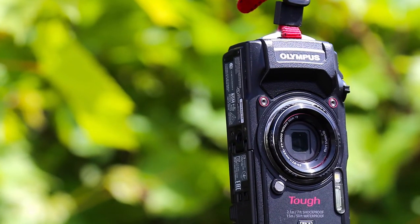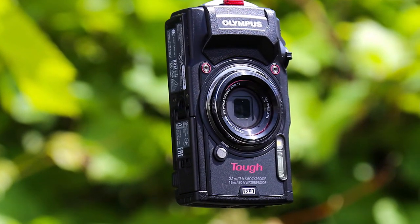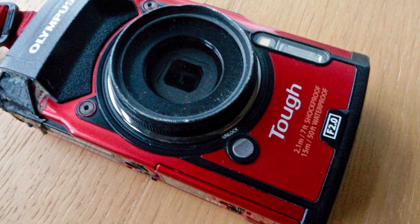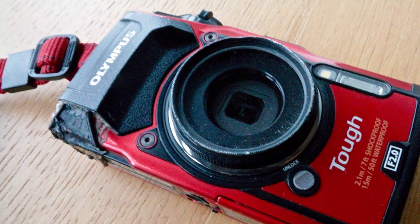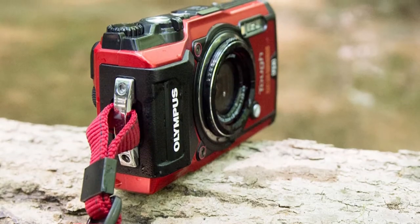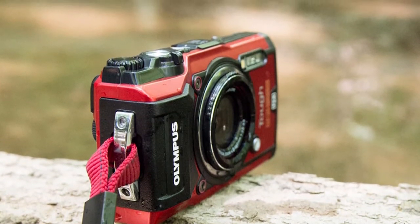I particularly appreciate its macro shooting, though sometimes the brightest areas of the image can be overexposed. Detailing is excellent. It is also one of the best Olympus cameras for recording 4K videos. Charging takes place via USB cable. I recommend buying a couple of extra batteries to increase autonomous camera work, as the battery is enough for approximately 340 shots.